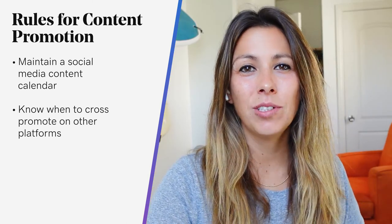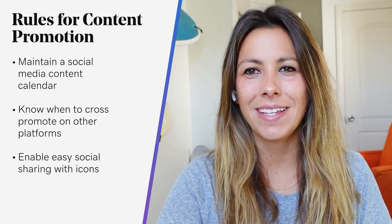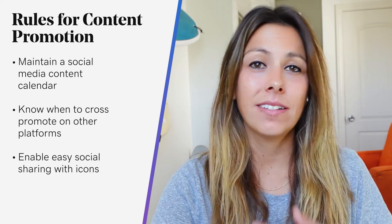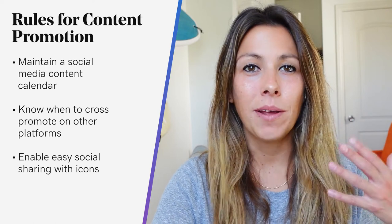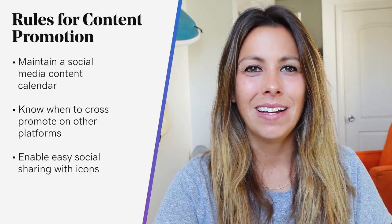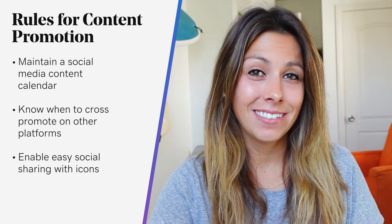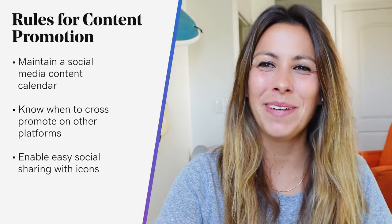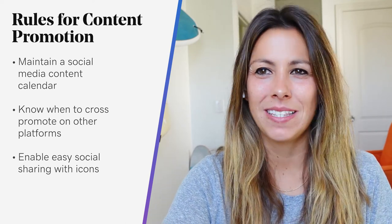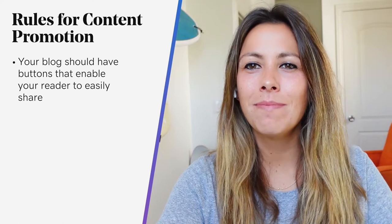And speaking of social media, enable easy social sharing with icons on your blog or website. Every blog post should have buttons that allow for easy sharing by you or your readers. When I'm reading a great blog, I want to immediately share it with my friends and family, so make it easy for that sharing to happen. In the video you're watching right now, there is the option to share it to Twitter, Facebook, LinkedIn, Pinterest, et cetera. Your blog should have similar buttons that enable your reader to easily share to their favorite social media platforms — you get that extra word of mouth there.